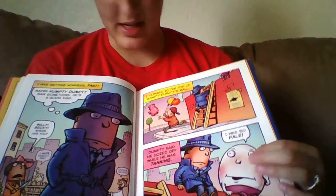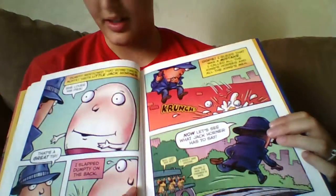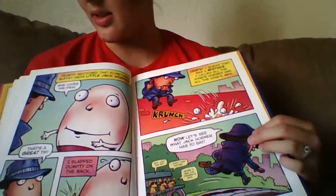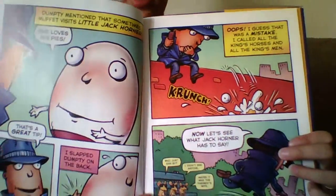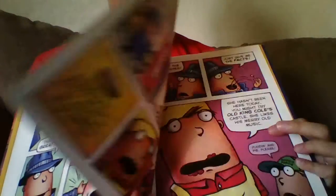There's Humpty Dumpty that he's talking to — so another nursery rhyme. It's just really great how he can put all these nursery rhymes together to make the story happen. There's Humpty Dumpty falling off the wall.